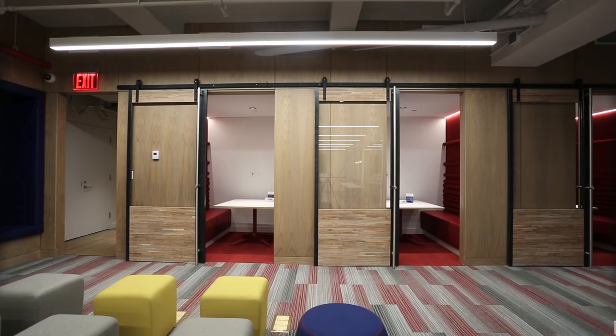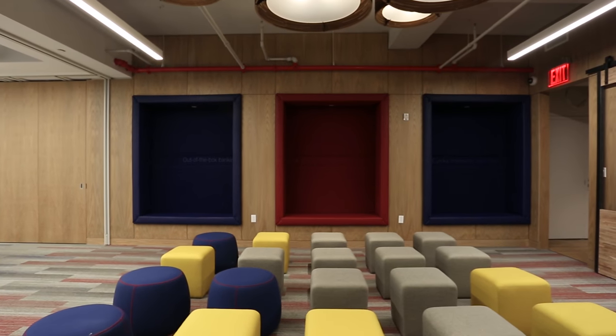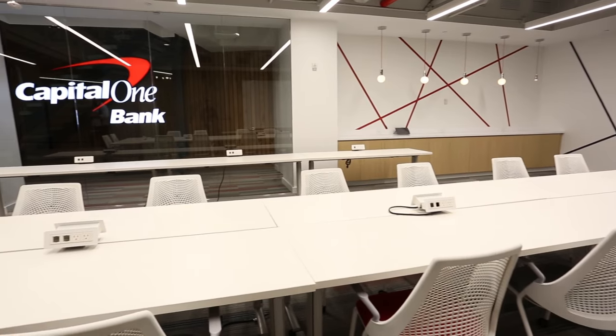Downstairs we have multiple meeting rooms that we can use for internal meetings, but we can also invite in community groups and they can use our space in a variety of different configurations.